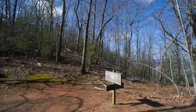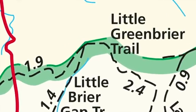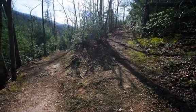After traveling 2.4 miles along the Little Greenbrier Trail, hikers will come to an intersection with the Little Briar Gap Trail. Hikers should take the right arm of the fork to continue along the Little Greenbrier Trail.